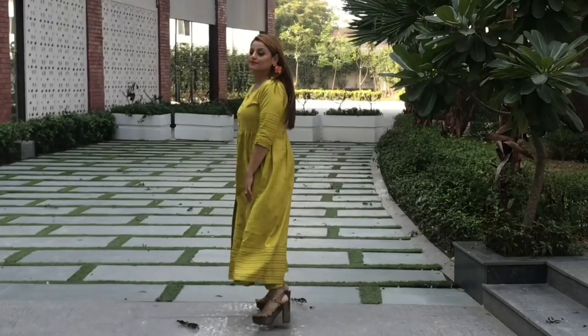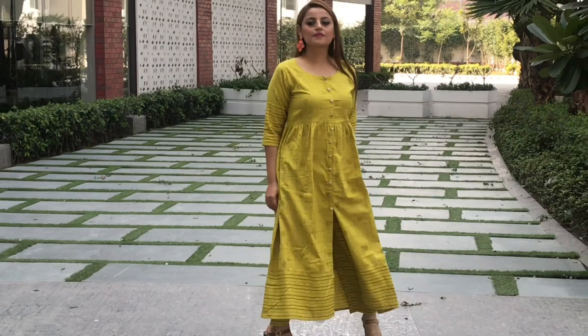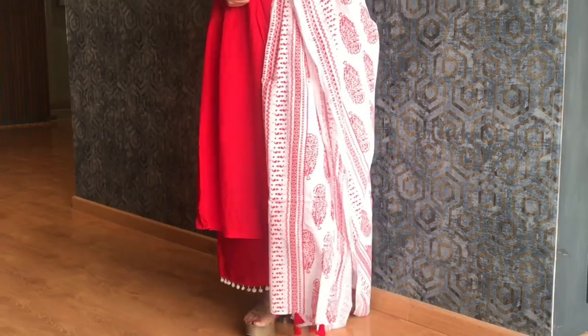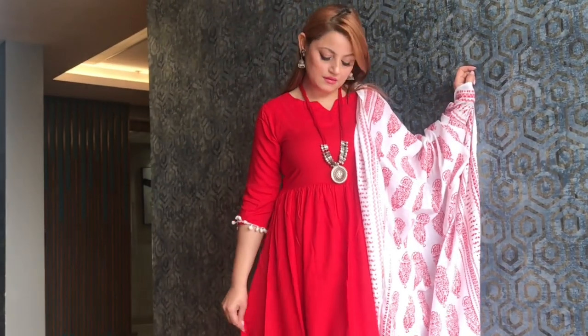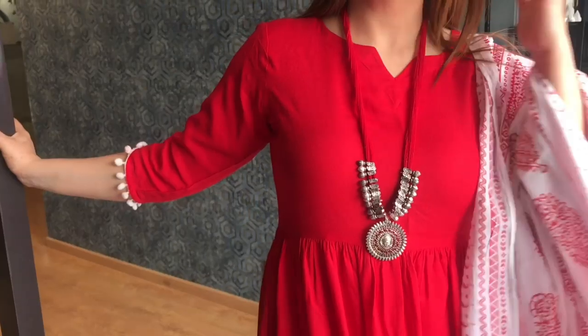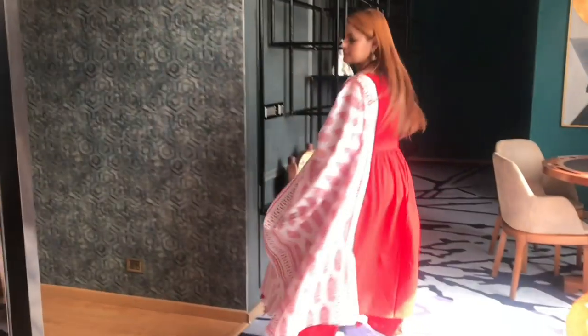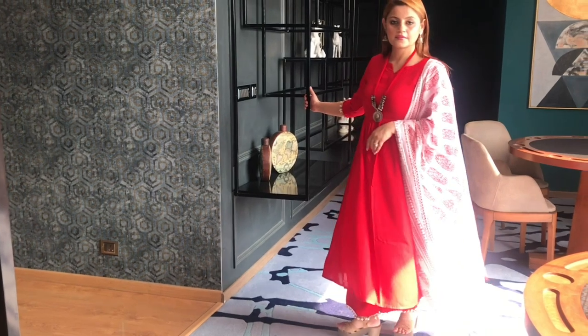You can wear these looks for college, office, functions, or just regularly any time of the day for any occasion. For my next look — I love red! I'm obsessed with red. I'm wearing a really beautiful yoke kurta, also a three-piece set with the kurta, pants, and dupatta, also from Reliance Trends. This video is not sponsored — I just happened to get all these pieces at amazing discounts with coupons. I styled this set with a silver necklace and jhumkas, and it looks so pretty yet festive.